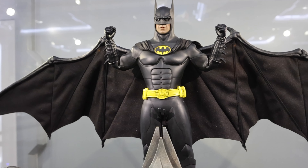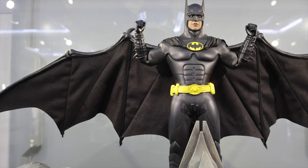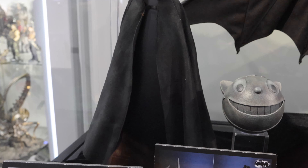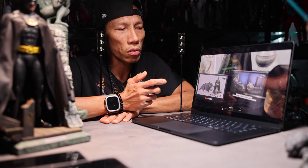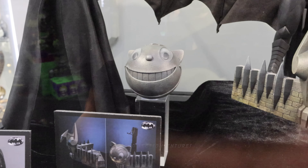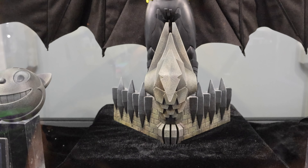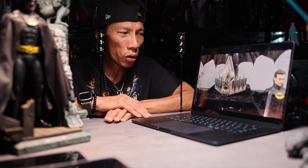Finally, the Batman Returns version — I think it looks absolutely incredible, especially with a lot of accessories and that diorama base, compared to the first version which didn't have one. The cape is pretty much the same as the Batman '89, and there's the head of — I believe that's a Catwoman piece — which is part of the diorama base. You can choose whether to use the crutch holder or not, and that's exclusive to the deluxe version.